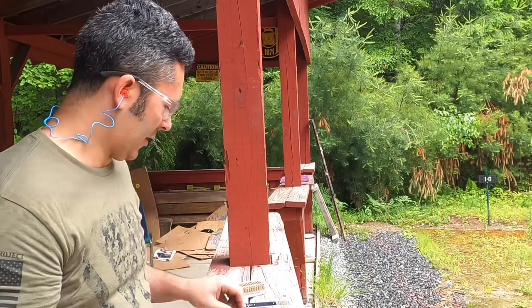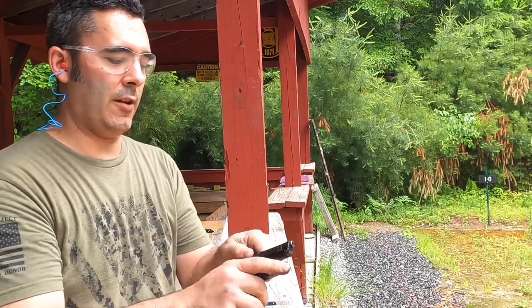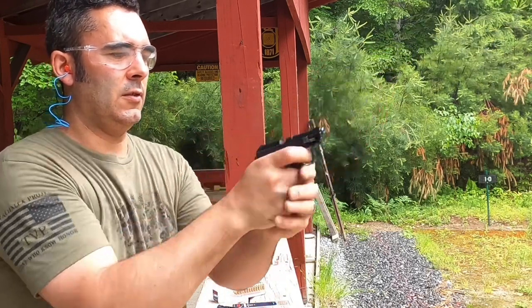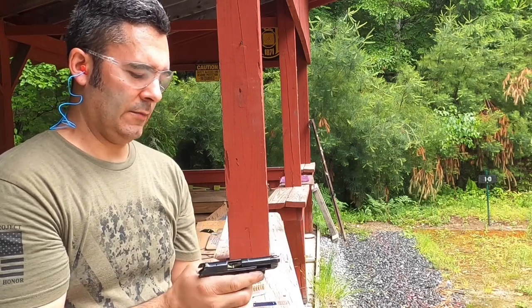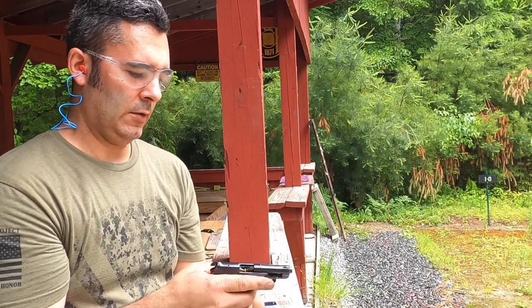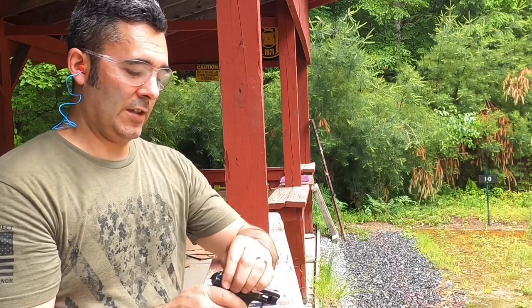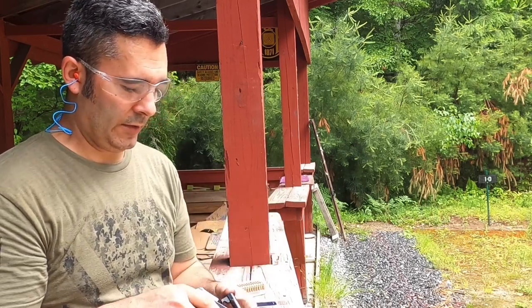Let's try Aguila in a different magazine. This is a factory Beretta magazine. Let's see if the Aguila works in the factory Beretta mag. No. Wow. I'm actually pretty shocked. This Italian lady may only like CCI ammo.